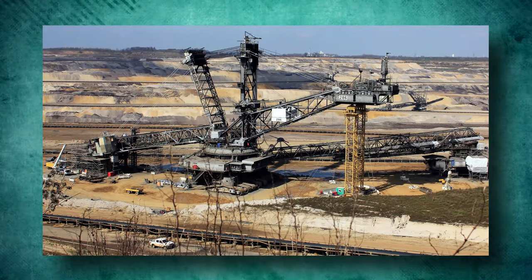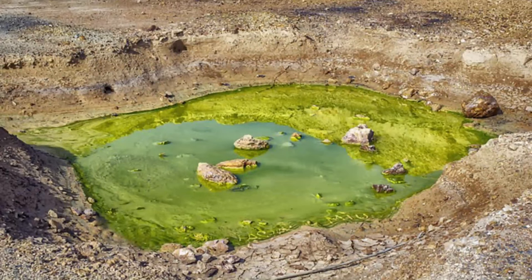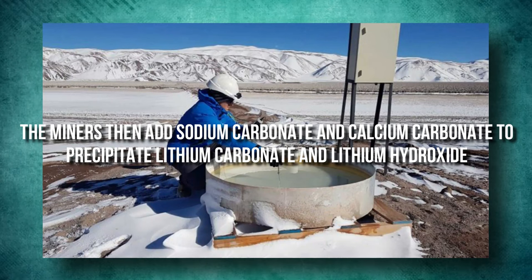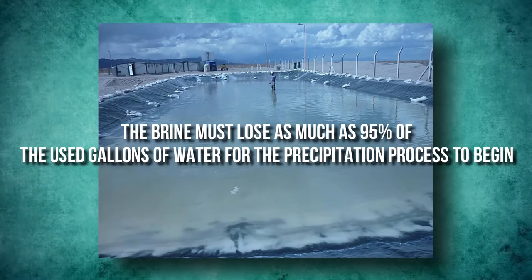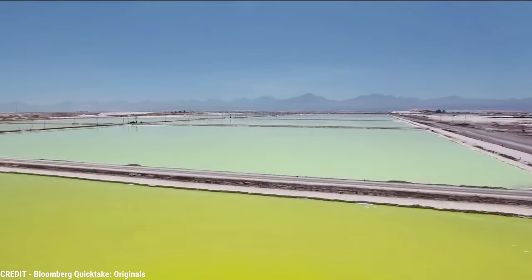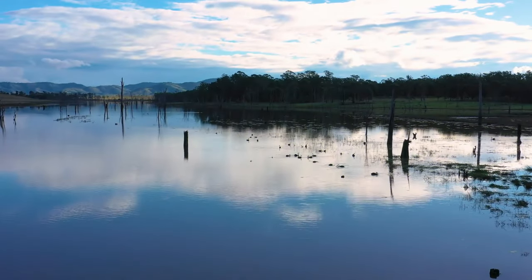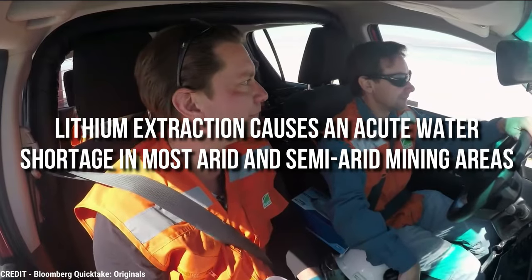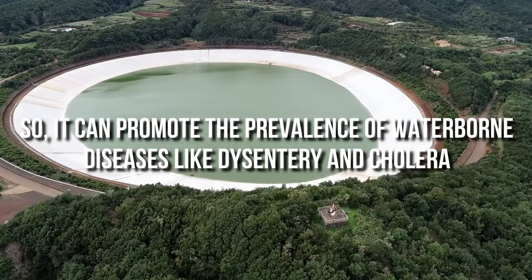In one of the most common lithium extraction methods, producers pump up brine from underground pools, then allow the sun to concentrate the mixture in an evaporation pool. Miners then add sodium carbonate and calcium carbonate to precipitate lithium carbonate and lithium hydroxide. The brine must lose as much as 95% of the used gallons of water for the precipitation process to begin. Because of inadequate water supply, lithium extraction causes an acute water shortage in most arid and semi-arid mining areas, and can promote the prevalence of waterborne diseases like dysentery and cholera.